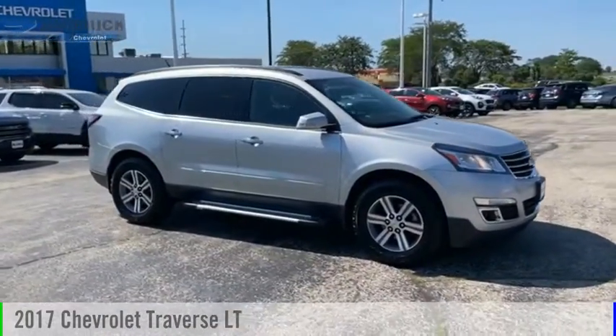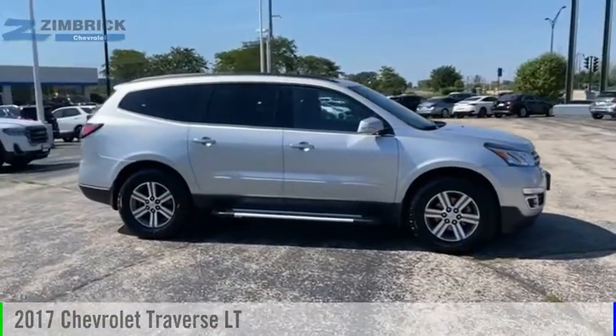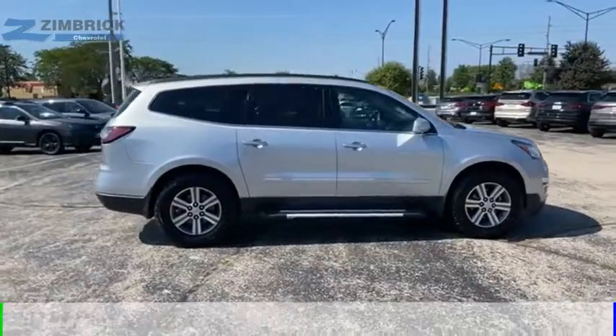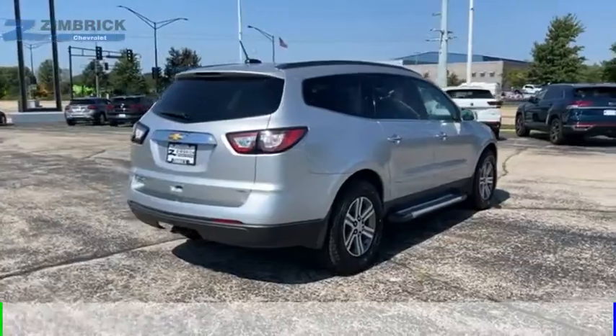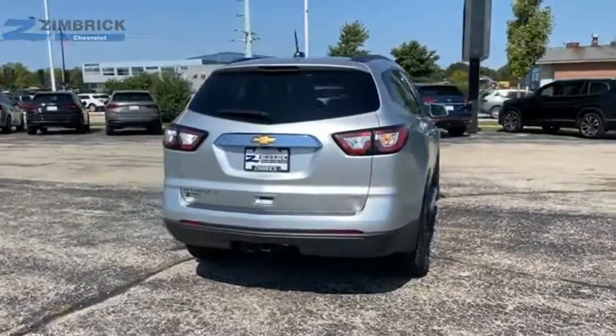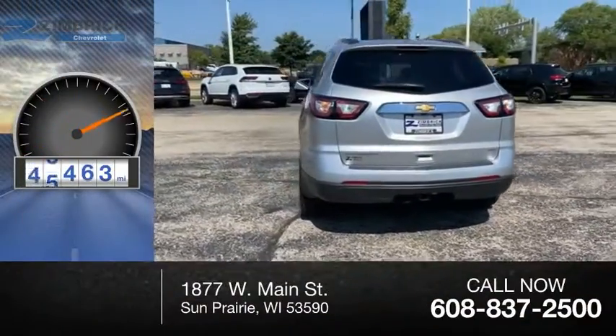Stop by and take a look at the 2017 Traverse. This vehicle is powered by an all-wheel drive, 6-cylinder, 3.6-liter engine and comes with an automatic transmission. This vehicle has less than 70,000 miles.